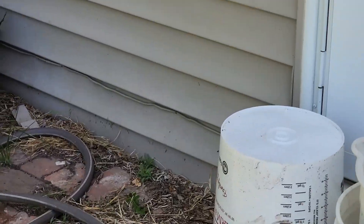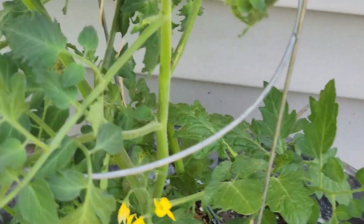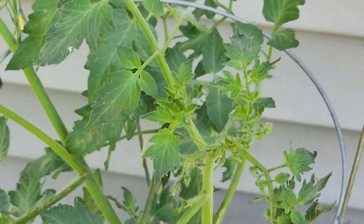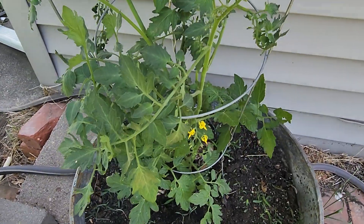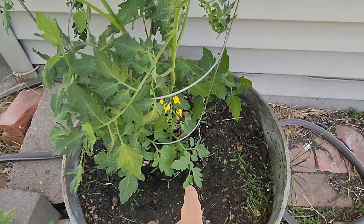I'm getting some blooms — see, look, I'm getting some blooms. Let me zoom out again. I'm getting some blooms in there, and some blooms up in there. I just watered it today.